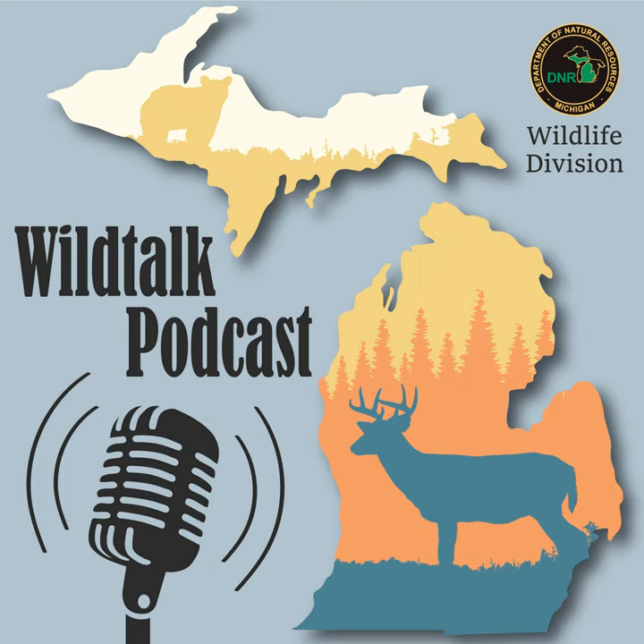Those are certainly some impressive contributions. Thank you for sharing, Mark. And thank you for joining — we always appreciate having you on the podcast and taking your time to share what's happening for wildlife in the Southwest region.